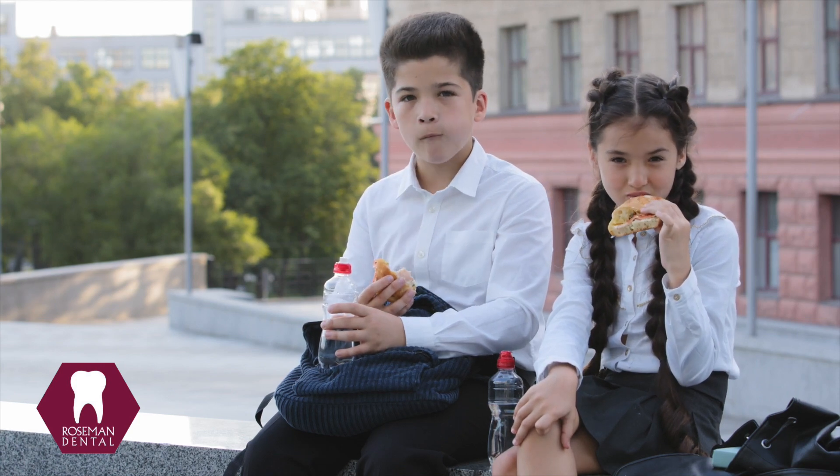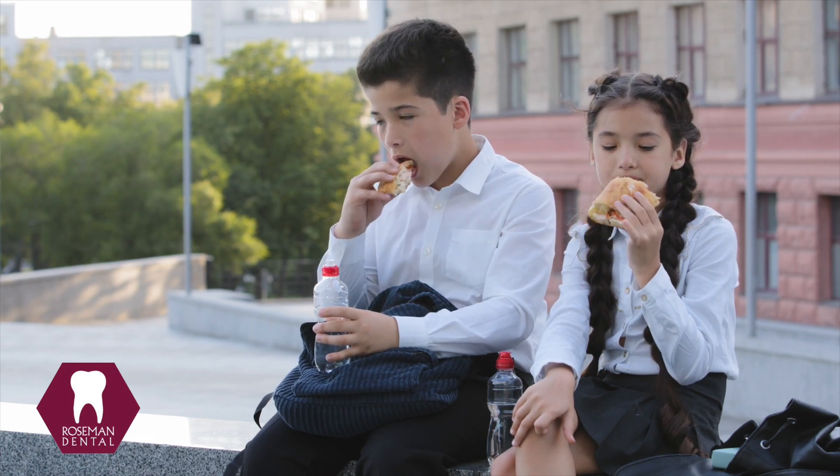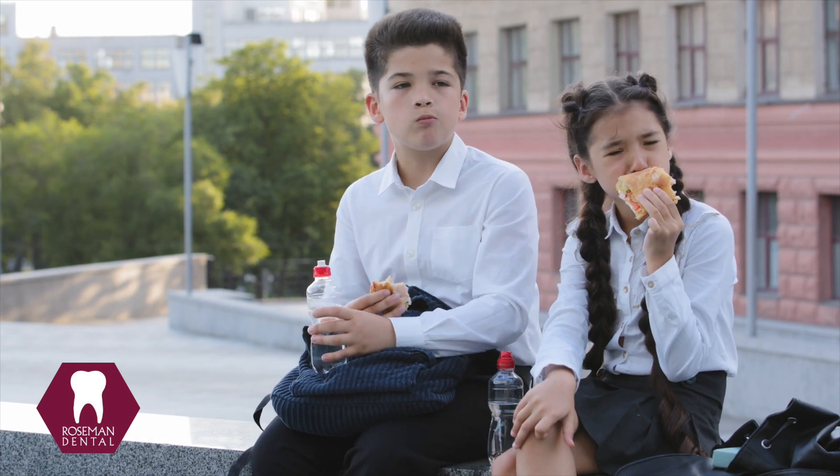Help your child learn to eat when it's mealtime and have a snack no more than once between meals. Remember, two to three hours between snacks and meals for optimal dental health.